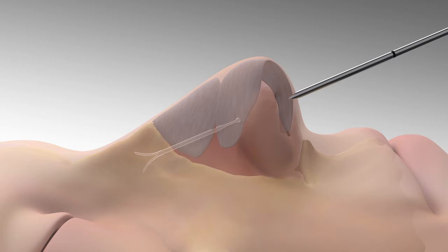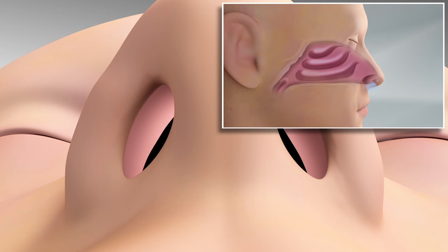The cannula is removed, and the clear implant provides ongoing support, preventing nasal valve collapse, and delivering relief from nasal obstruction symptoms.